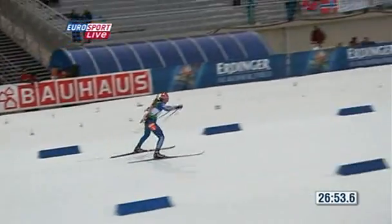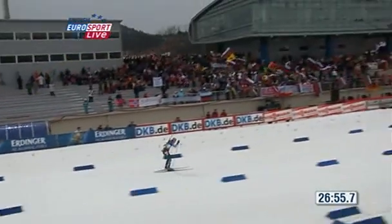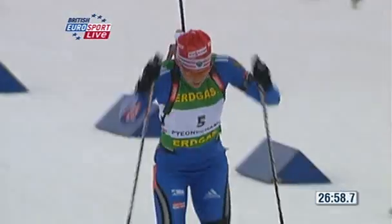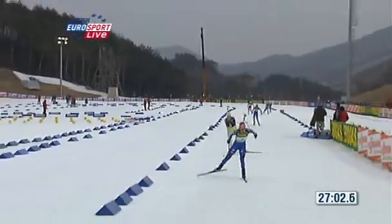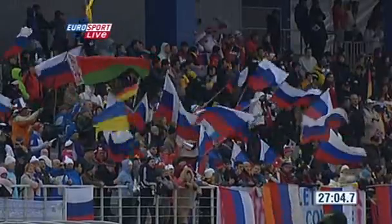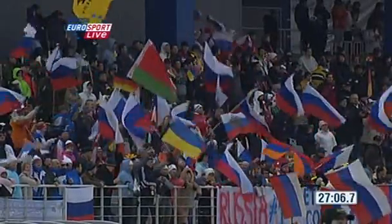Zaitseva, bib number 5 — she went clear in the sprint event to take the bronze, then missed 6 targets in the pursuit but still held on to the bronze medal position.